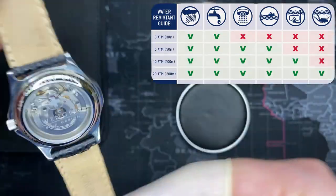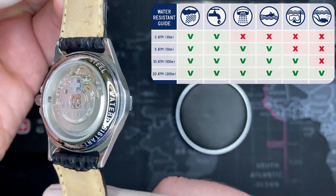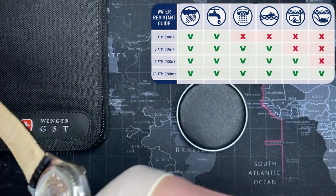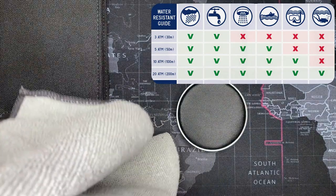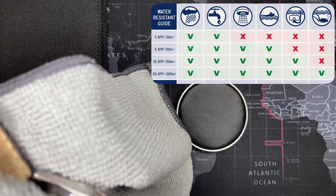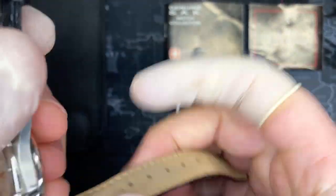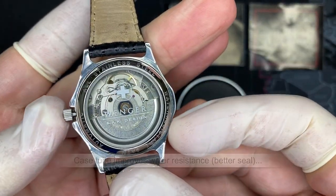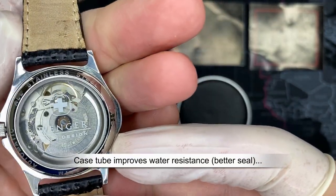5 ATM is good for basic swimming, showering, and doing the dishes, but I'd guarantee you could probably do some snorkeling in this — it's really well sealed. There are two seals in it: one on the shaft and one at the end of the crown. It also has a crown tube, so it seals quite well.